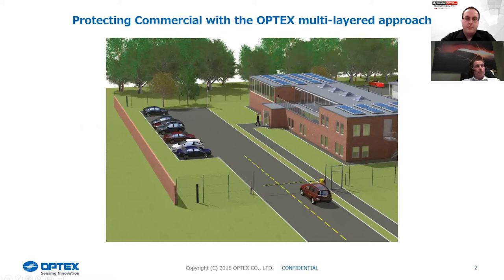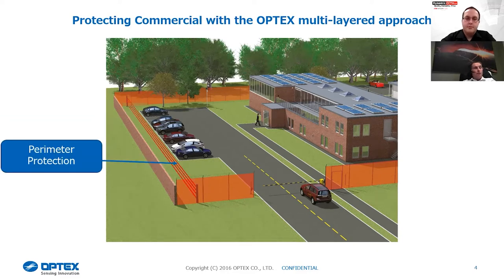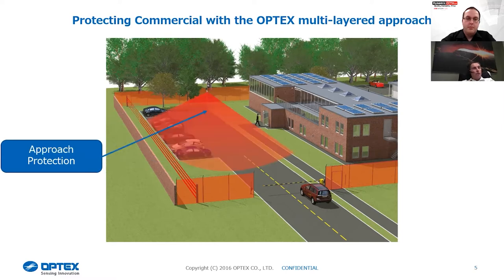Just walking you through this presentation, looking at a site — every site's different. This could be a residential site, could be a nuclear power station, or anything in between. There are lots of different detection layers we can provide. Starting at the fence line, we can do a fence-mounted protection system to let you know if anybody's trying to cut or climb the fence. We can also do perimeter protection to back up the fence line, and provide active beams for an inner layer of detection, plus general passive infrared detection for infill.